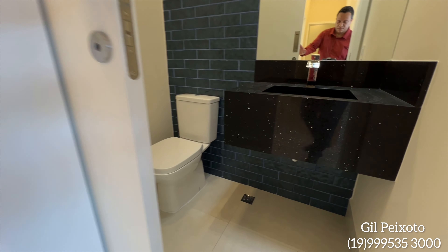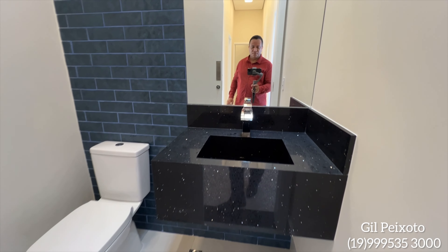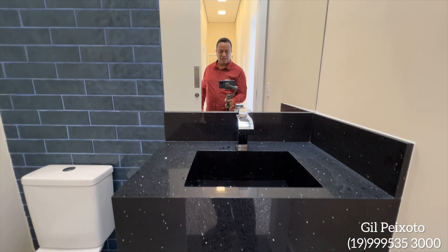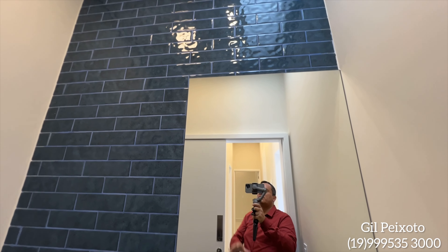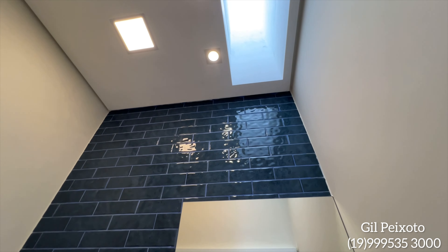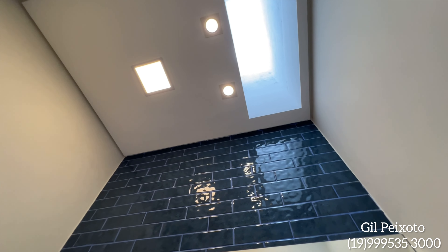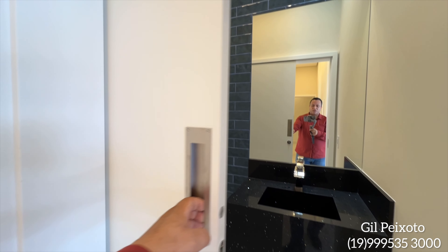Lavabo. Olha que charme que ficou esse lavabo — cuba na cor preta, espelho. Nós temos aqui o revestimento numa cor mais escura. O lavabo tem uma porta de correr.